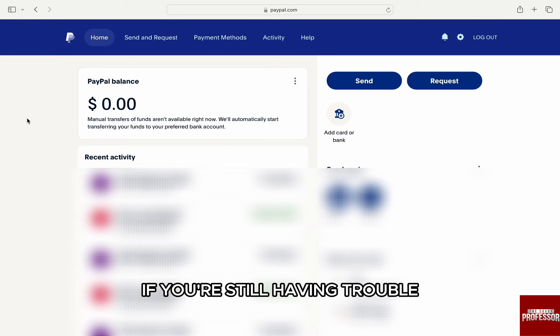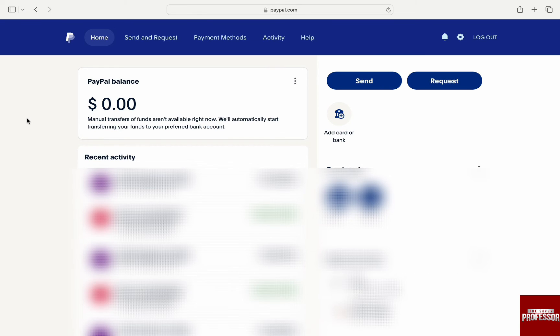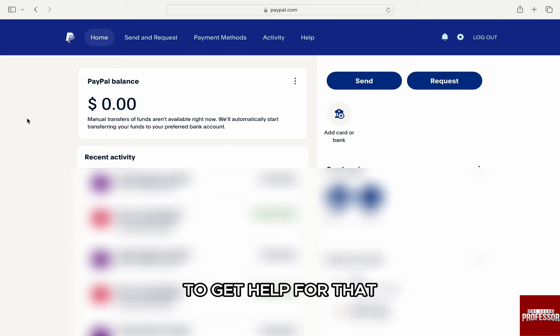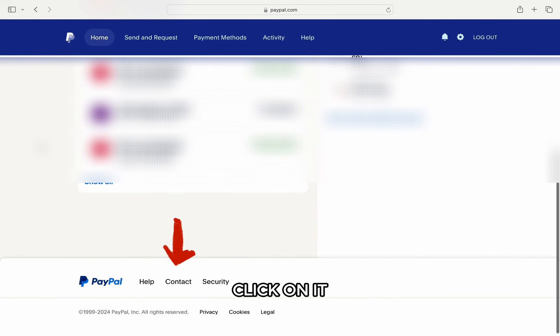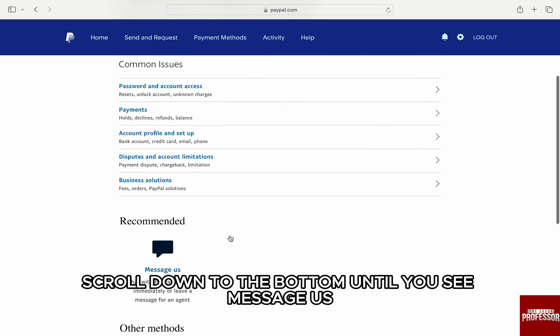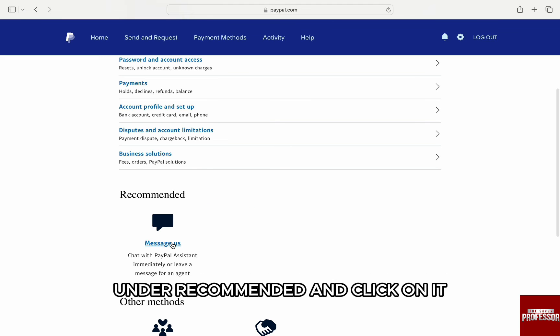If you are still having trouble closing your PayPal account and don't see any pending transactions or unresolved issues, you will need to contact PayPal support to get help. On the Home page, scroll down to the very bottom until you see Contact next to Help. Click on it and you will be on a new screen with common issues. Scroll down to the bottom until you see Message Us under Recommended, and click on it.